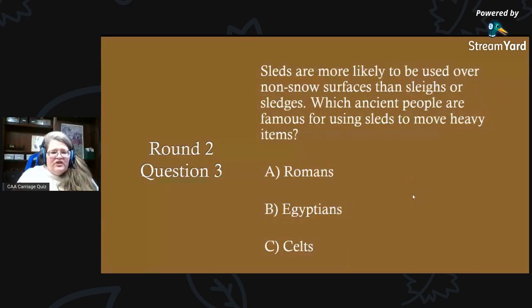Round two, question three: sleds are more likely to be used over non-snow surfaces than sleighs or sledges. Which ancient people are famous for using sleds to move heavy items? A) the Romans, B) the Egyptians, or C) the Celts?